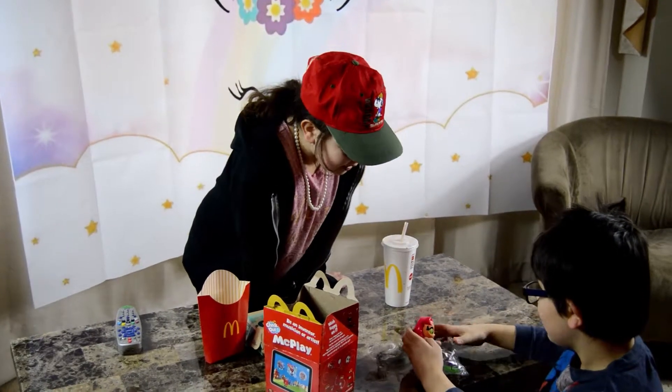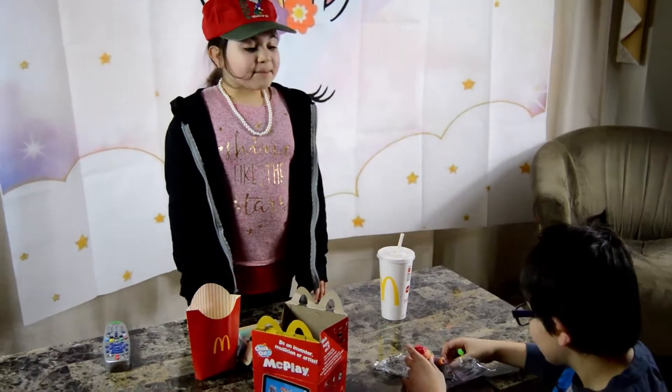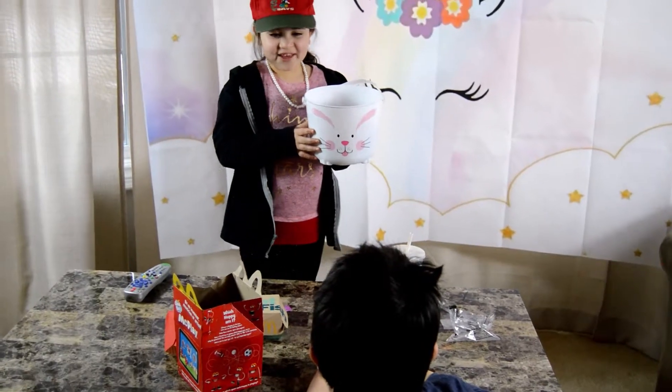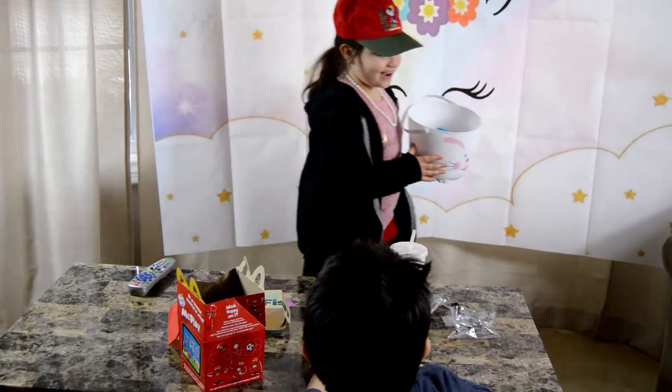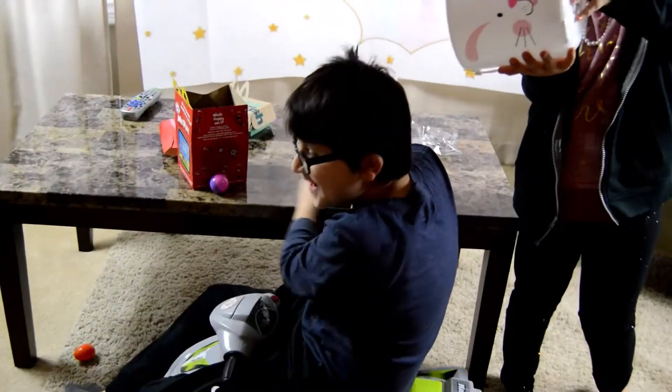You might want to leave now. Of what? Because I think it's going to rain. Thank you for coming to Magic McDonald's. Surprise eggs!